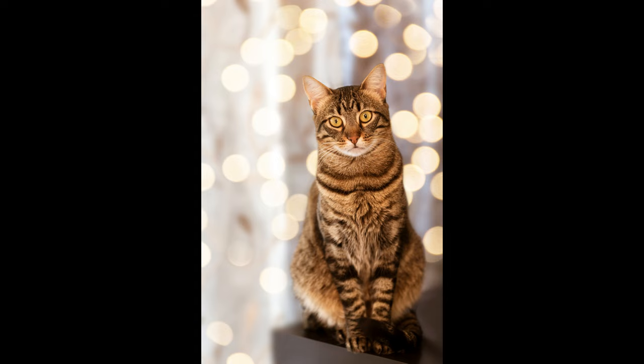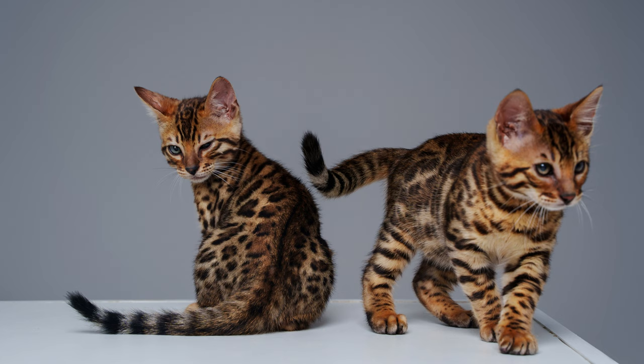Now for the Bengal cat breed cons. Activity may be a minus for many — if your character is calm, it is better to refrain from acquiring a Bengal. These tomboys require daily outdoor games and a large space. While walking, they can run away, jump into the water, and climb a tree. They are hard to follow. The best way out is to buy a harness for walking, and be sure to spend several hours a day playing with these pets.